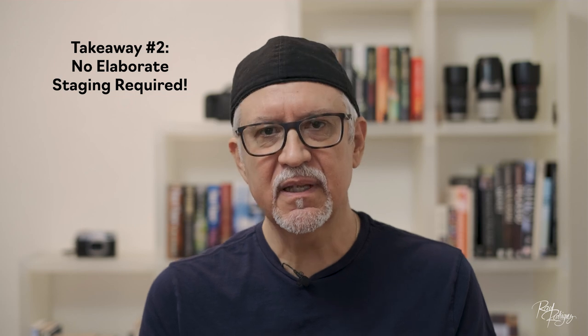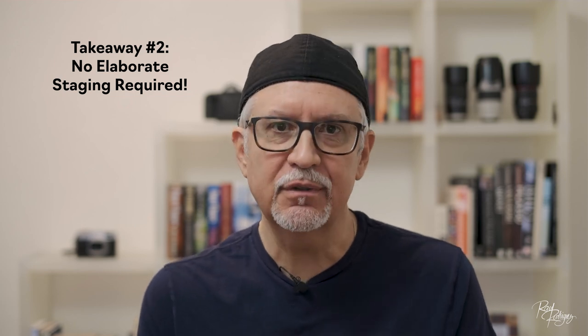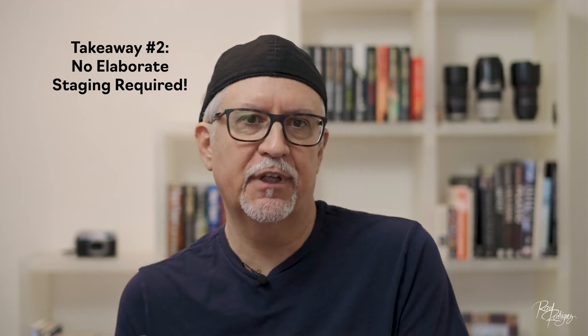Takeaway number two: you don't need to stage an expensive and elaborate shoot to generate a bestseller food image. In my case, the set was basically a barbecue grill. You can experiment with close-up shots and capture different angles — take shots from the top, front shots, side shots. Get all the angles, experiment with composition, and get creative.